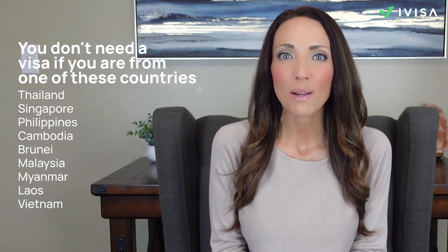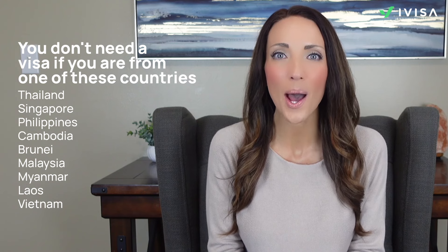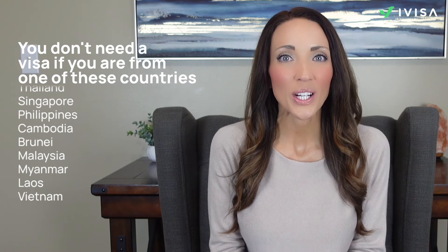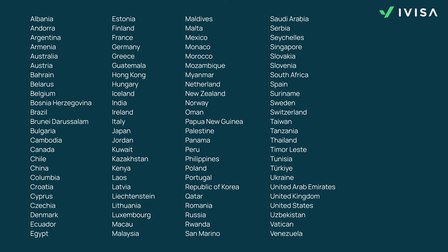Not everyone is eligible for the EVOA. Citizens from ASEAN countries like Thailand, Singapore, the Philippines, Cambodia, Brunei, Malaysia, Myanmar, Laos, and Vietnam don't need a visa to enter Indonesia. However, other nationalities can apply for the EVOA. Check the list on the screen of eligible countries to confirm if you can apply. Remember, it's a single-entry visa — you can only enter Indonesia once with this visa, so plan your trip accordingly.